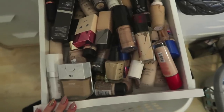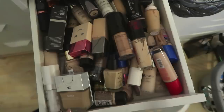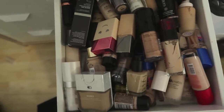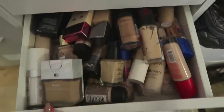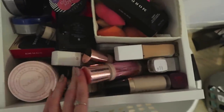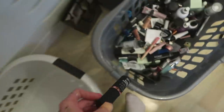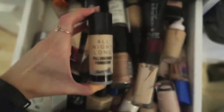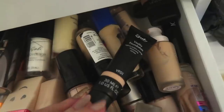Foundation is going to be more difficult because I only decluttered it a few months ago. There are just so many — I genuinely use a lot of these because I always switch up my foundations when filming. I also have multiple different shades for when I'm tanned and when I'm not. This one I don't want — don't know why I still have it. This BB cream has no SPF so it can go. This separated foundation I didn't get along with — not sure why I kept it.